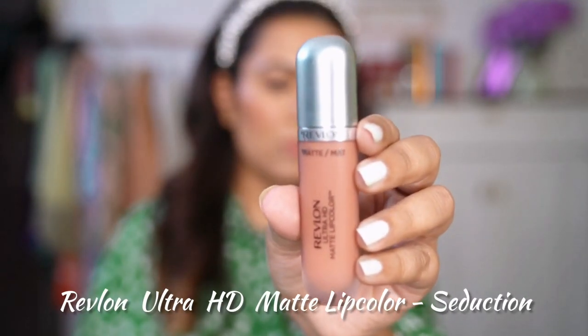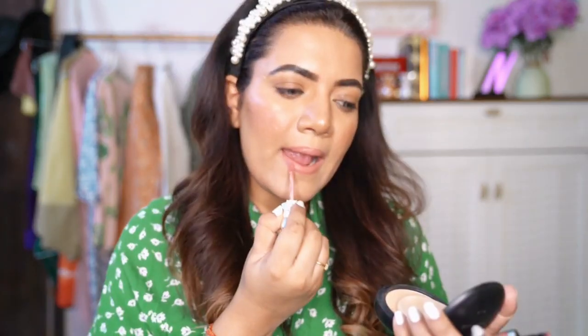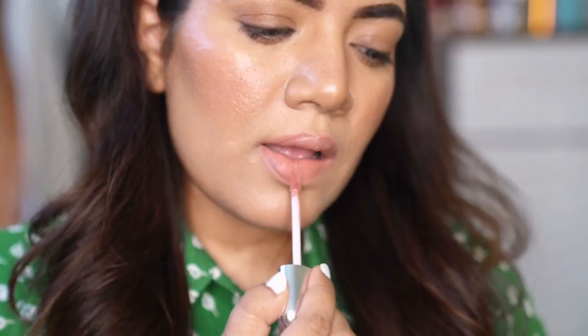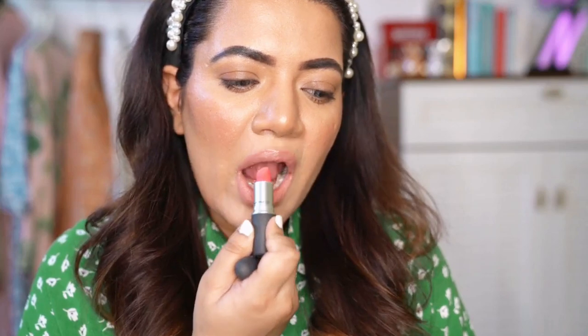Next one is Revlon Ultra HD Matte Lip Color in the shade Seduction. Though this is a lighter shade so it may not work for deeper skin tones, it's such a beautiful shade to own once you've tried it. It's lightweight, high definition, and gives full coverage in one stroke. It has a very velvety feel and is quite moisturising as well. It smells so good — like toffee, eclairs I think. I also sometimes apply a pink shade above it at the centre to give my lips a nice natural ombre effect.